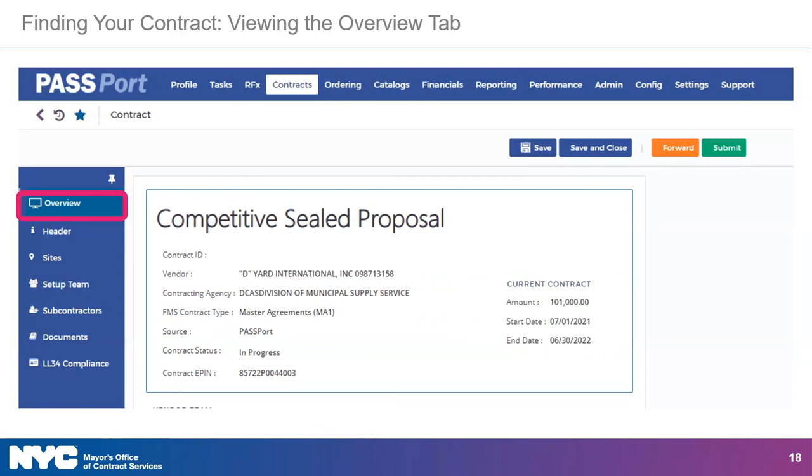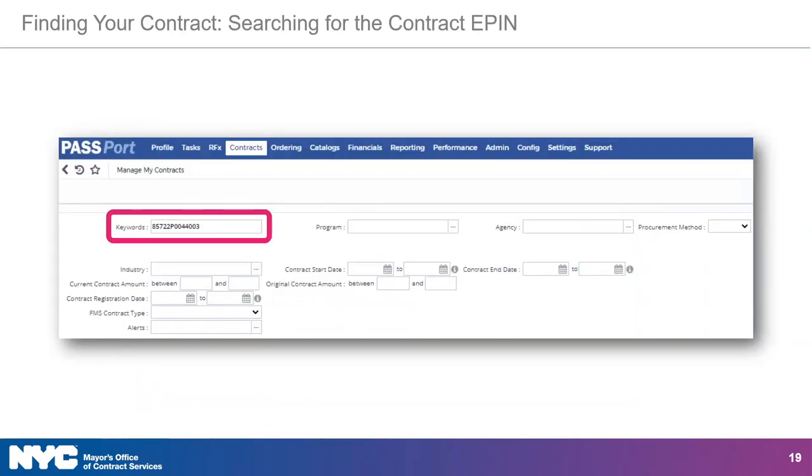Once you've opened the relevant contract, go to the Overview tab by clicking Overview in the left navigation menu. The Overview tab will provide you with a summary of the contract info. You may wish to note the contract EPIN, a unique identifier for the contract, to quickly find your contract within the Manage My Contracts module. Simply enter the contract EPIN in the keywords field to find your contract the next time you log in, and that'll save you some time.